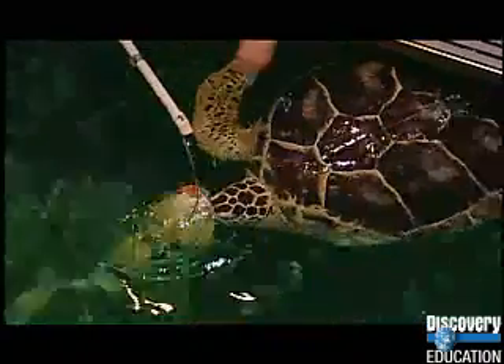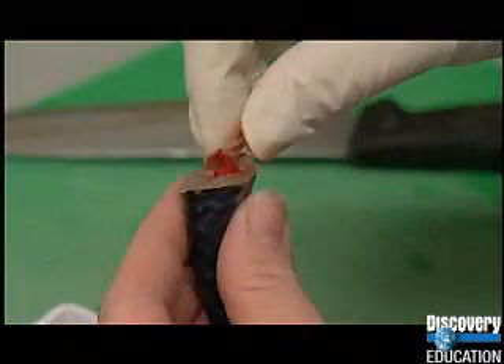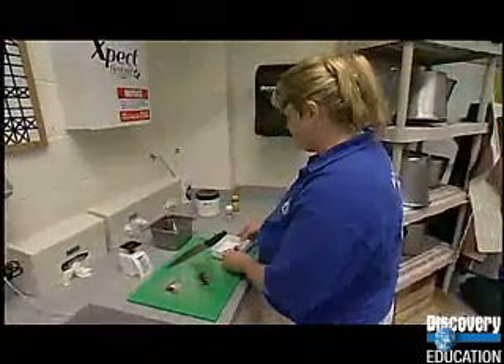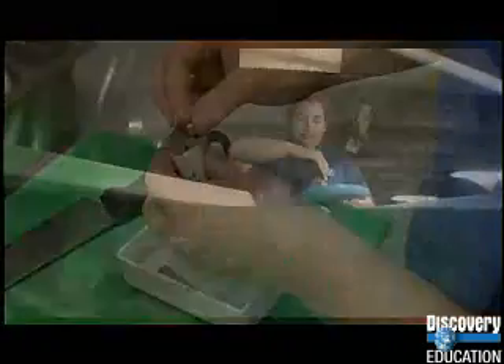We also use calculations to figure out the proper dosages of medicine and vitamins that we give to the animal to help treat whatever is wrong with them. It's very important for us to be accurate because the medication is dosed out according to the weight of the animal. So there's a proportional relationship between how big the animal is, how much it weighs, and what the right dose of medicine is.